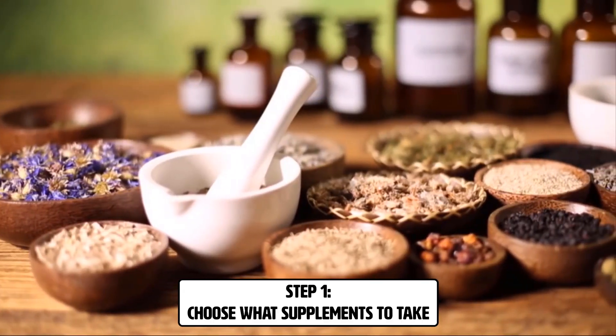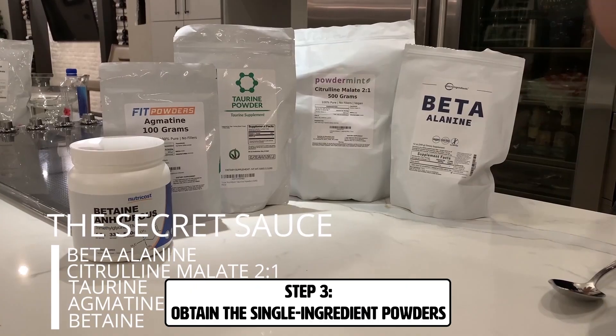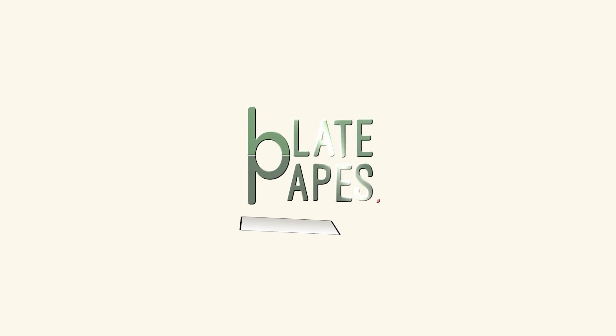We're going to go through five different steps. One, choose what supplement you want to take. Two, how much you're going to need to take. Three, obtain the powders in single ingredient form. Four, mix the supplements together. And step five, assemble and/or take the supplements.